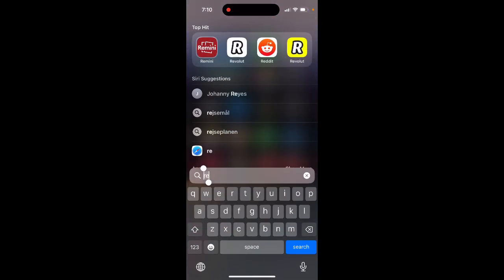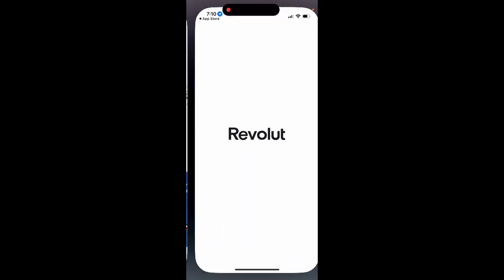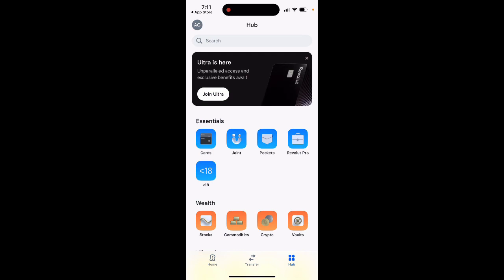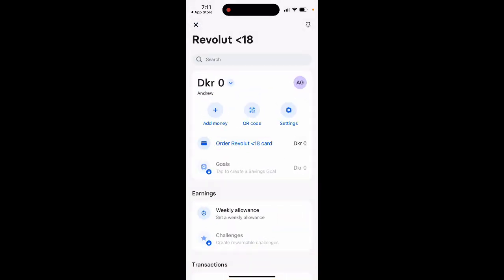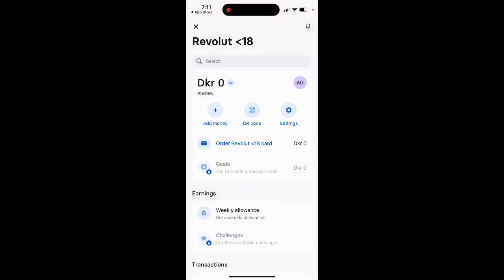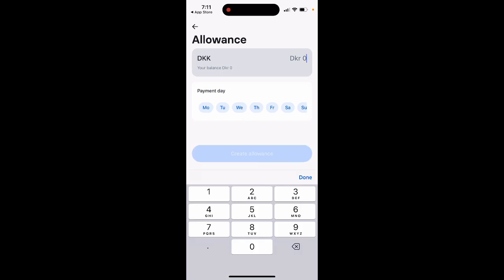So here's the Revolut app. You go to your hub and there's an Under 18 section. From here you can create an account for your kid, add money, order a specific card for your kid, and create a saving goal — though that feature requires an upgrade.